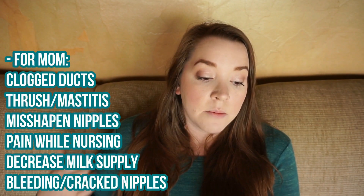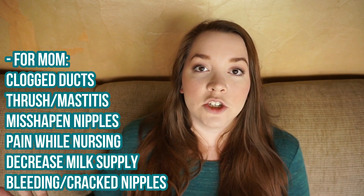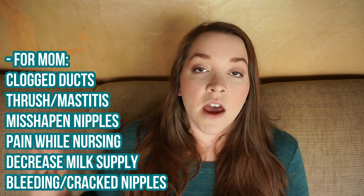There's also the cosmetic implication where there might be a gap tooth with a lip tie. As far as breastfeeding complications for mom go, symptoms can include decreased milk supply, bleeding or cracked nipples, clogged ducts, pain while nursing, misshapen nipples, thrush, and mastitis. I've put that list on screen in case you want to screenshot it.